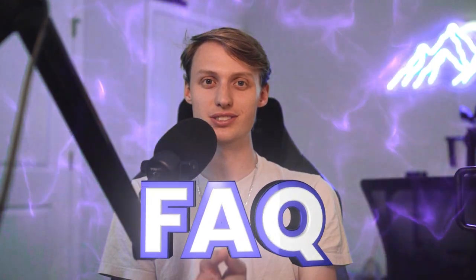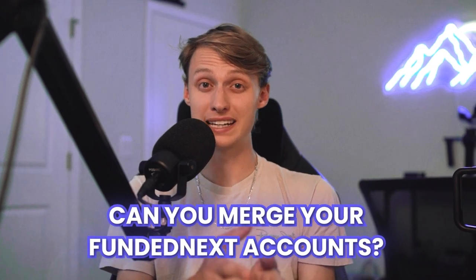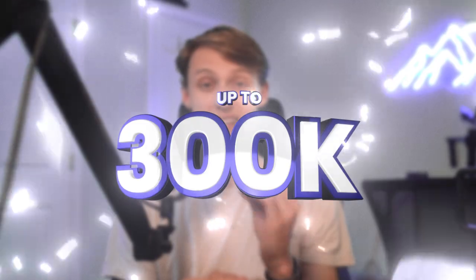Hey traders, today we're going to answer one of the most frequently asked questions, and that is: can you merge your Fund & Next accounts? And the answer is yes, you actually can. Merging accounts is something we actually offer at Fund & Next. You can combine accounts up to a $300,000 limit, but there are rules, so listen up.